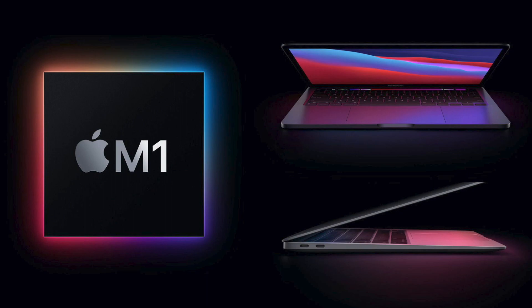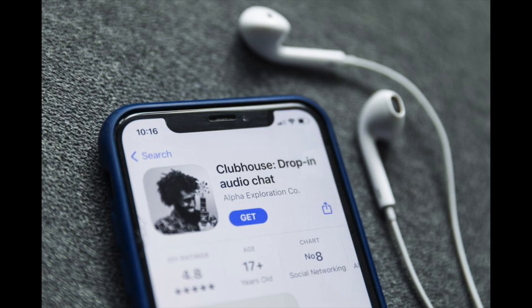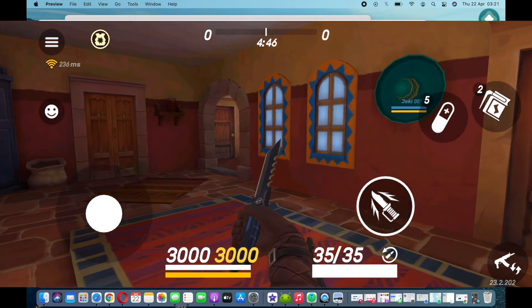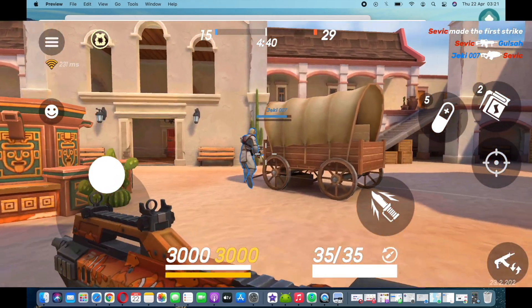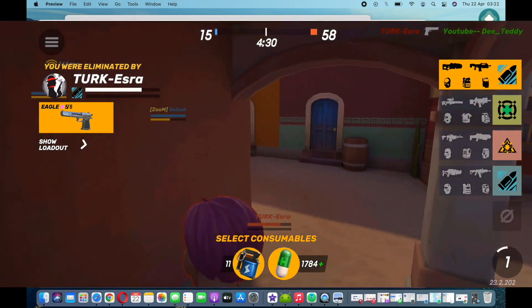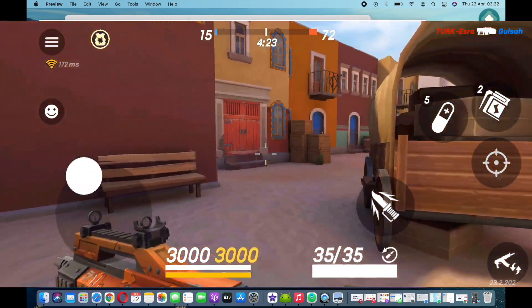This new update, macOS 11.3, allows all M1 MacBooks to run iPhone and iPad apps on the device. You can now run Clubhouse or any other application that was initially not compatible for Mac. You can even play iPhone and iPad games — anything you want to do on your M1 machine. It's a nifty update and I think it's very helpful, especially if you want to play mobile games on a bigger screen.